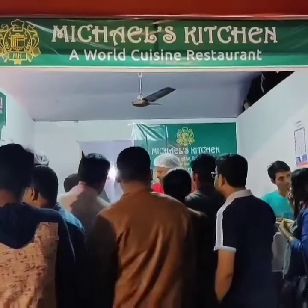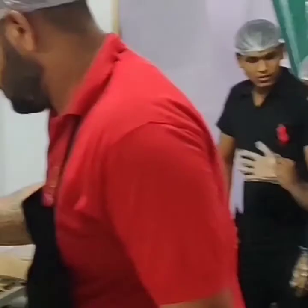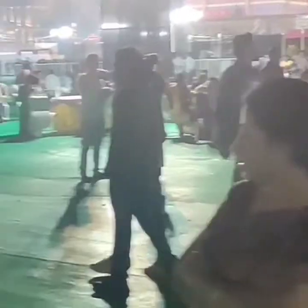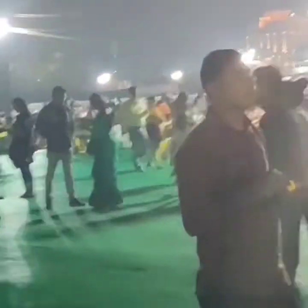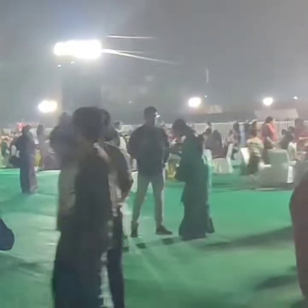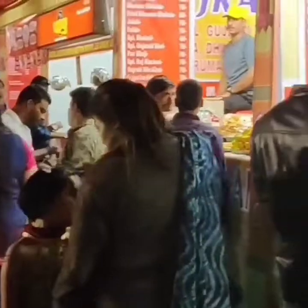Here we have our food ready and this is how it looks. This is my third favorite place, Michael's Kitchen, where Chef Michael himself will make you seafood at a very good price. Please, friends, come here and eat it.